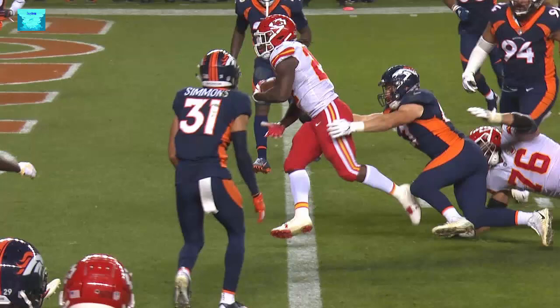The 4-0 Chiefs have a two-game lead in the AFC West race over the Broncos and the Los Angeles Chargers. The Chiefs extended their winning streak to six games against the Broncos. Kansas City has won 18 of its past 19 divisional games.